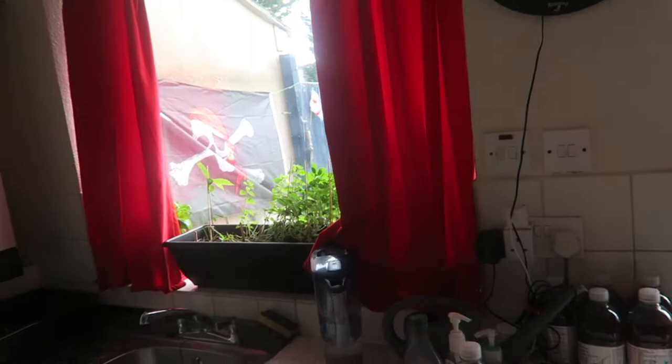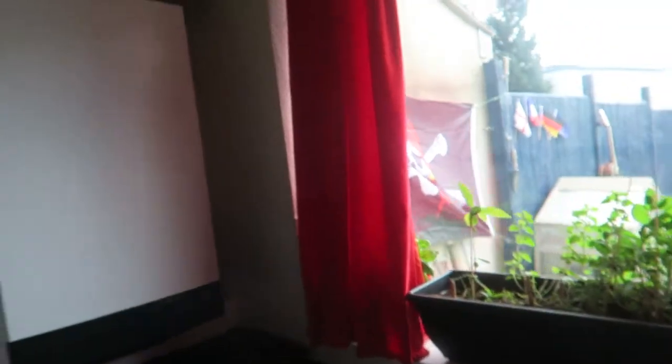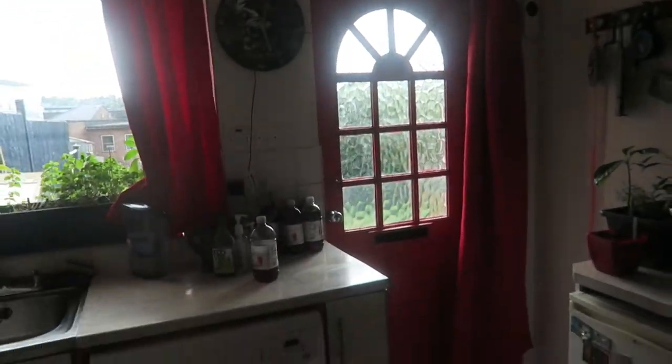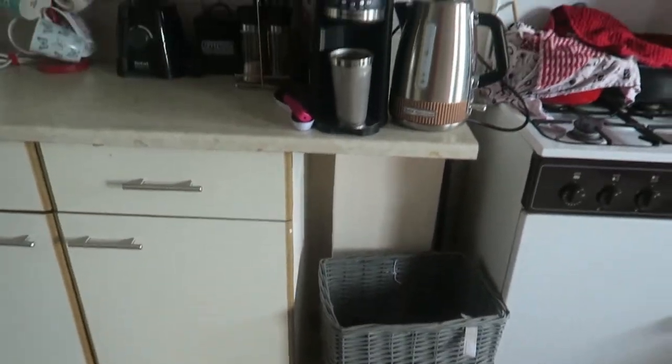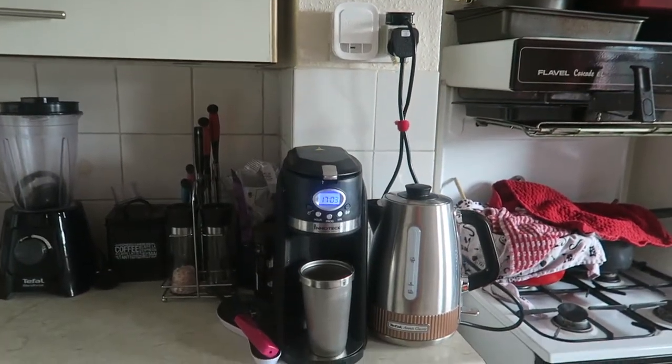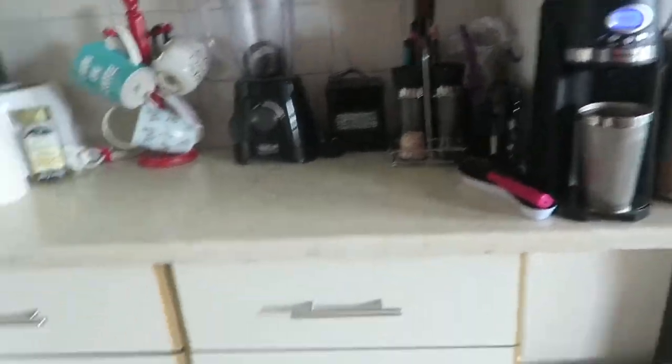Out here are some more of my herbs and a new clock up there. These curtains were specifically made by my friend Juliet of The Tired Dressmaker — she specializes in textiles and she made those to fit that door. We've got a red curtain there. Biggie's basket there, my kettle, and that's my coffee machine — I make fresh coffee from beans.